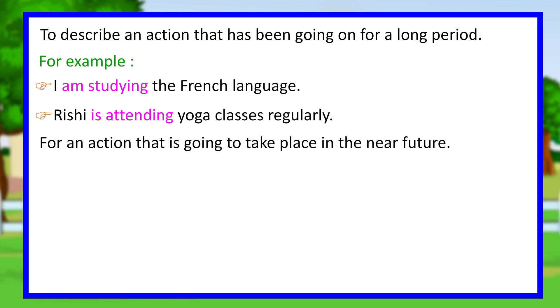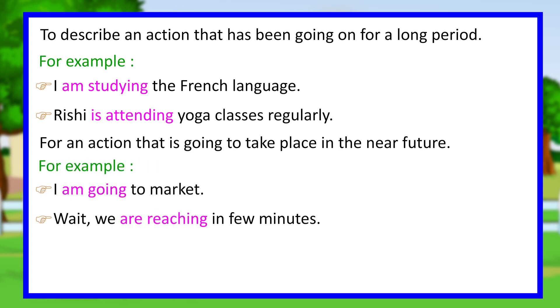We also use the present continuous tense for an action that is going to take place in the near future. For example, I am going to market. We are reaching in a few minutes.